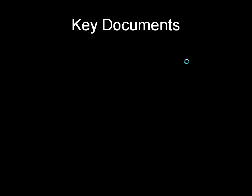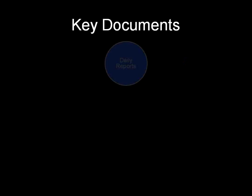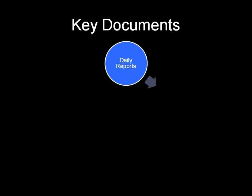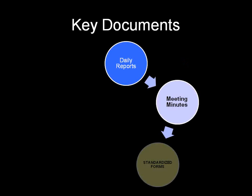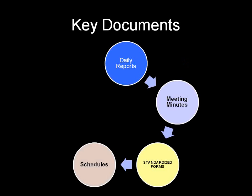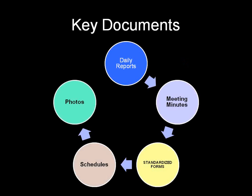Let's get started. The key documents we're going to go over today are documents that can assist in minimizing claims and conflicts: daily reports, meeting minutes, standardized forms, schedules, and photographs.